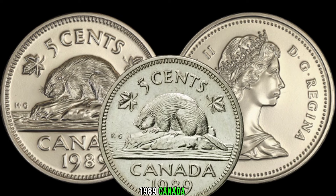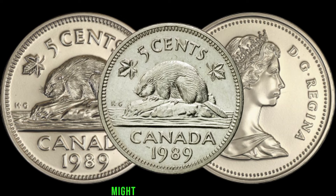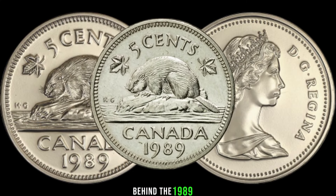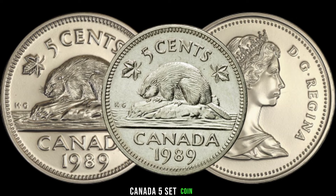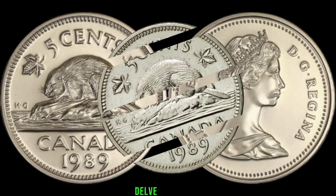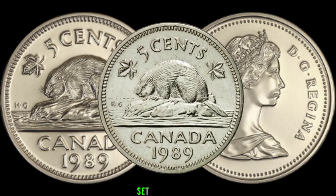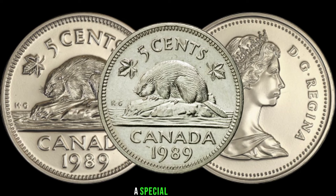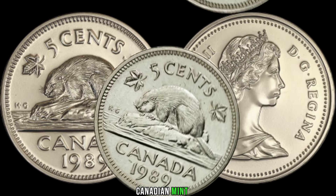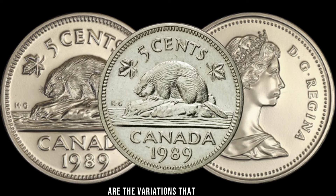We've got something truly exciting for you: the 1989 Canada 5-cent coin. Believe it or not, this seemingly ordinary coin might be hiding a treasure. The 1989 5-cent coin from Canada holds a special place in numismatic history. Produced by the Royal Canadian Mint, it carries the iconic beaver design, but what makes it extraordinary are the rare variations that exist — some are extremely rare and highly sought after by collectors.